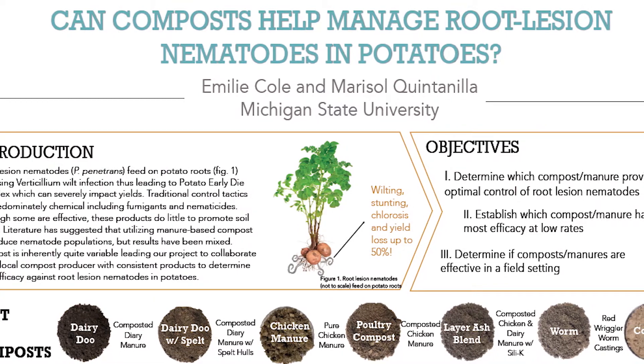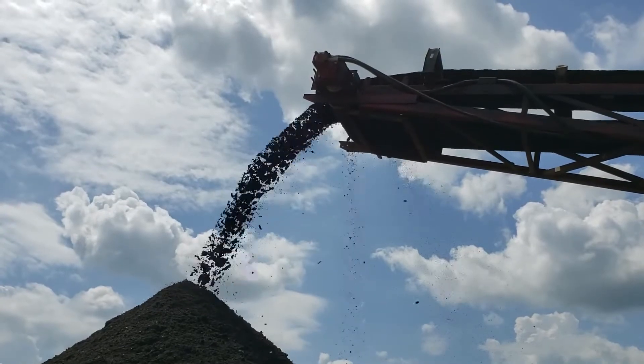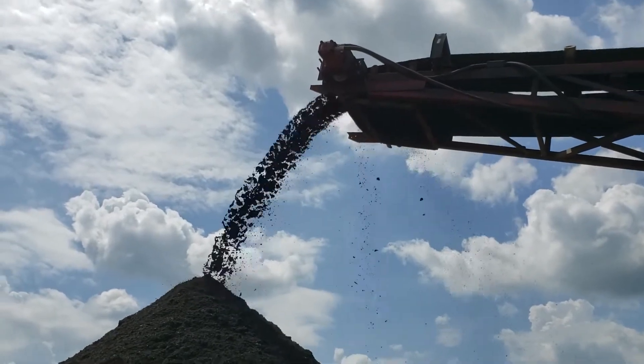The ones that we created with the objective of controlling nematodes have turned out to be very effective. In some cases, if you have 100% compost, the nematode mortality is 100%. In other words, nematodes cannot survive in that particular compost combination.